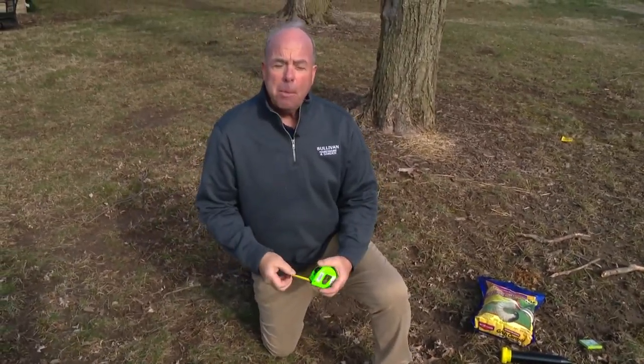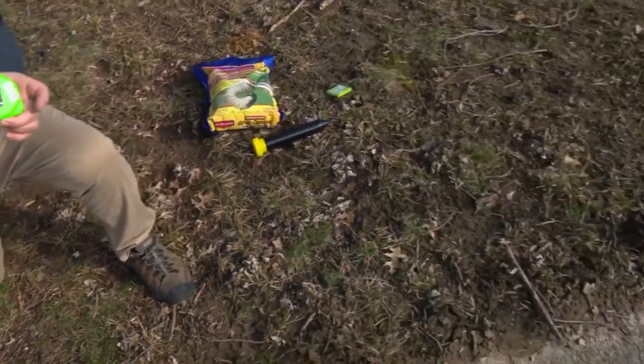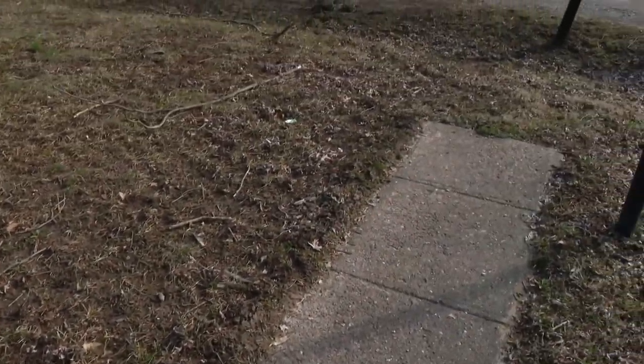A mole can actually create a hundred and sixty feet of tunnel in one evening, if you can believe that. So you may not have as many moles as you think.